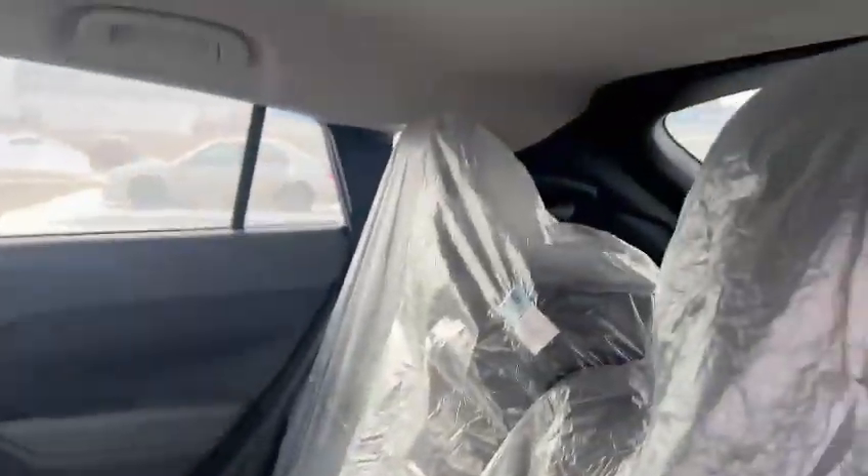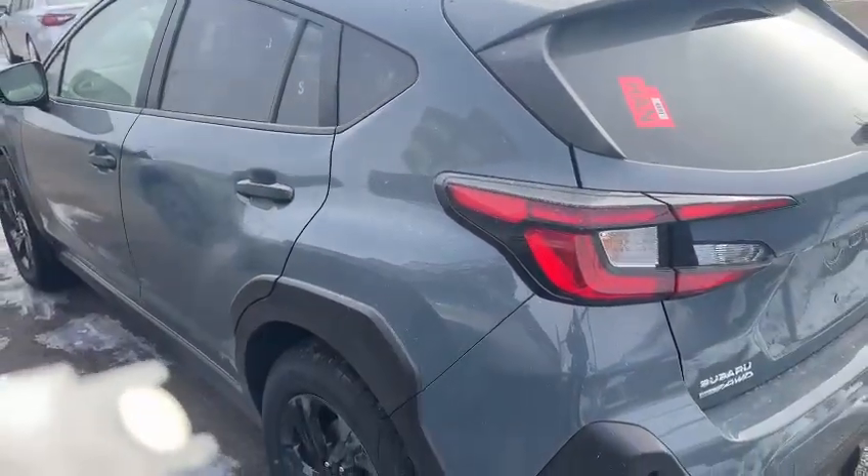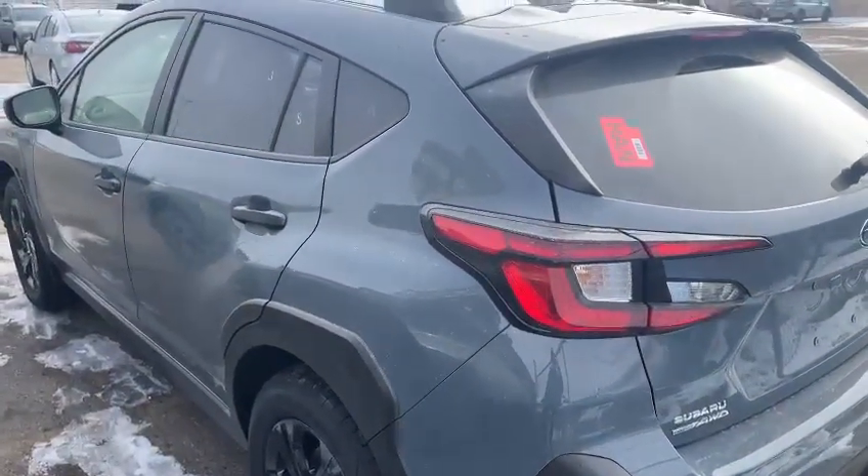And here's the back of the car. For a crossover-size SUV, this is actually big, and it also comes with symmetrical full-time all-wheel drive.